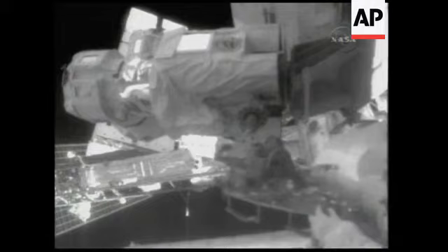Evident on the left shoulder of Krister Fugelsang, the flag of Sweden. Okay, Krister, I'm behind you by a couple of feet or so.